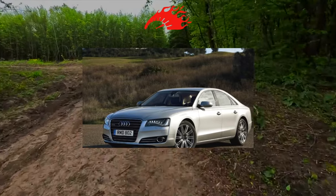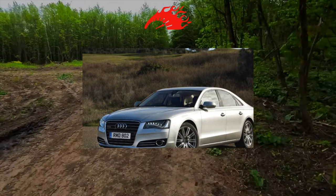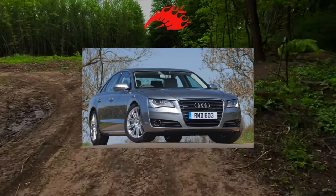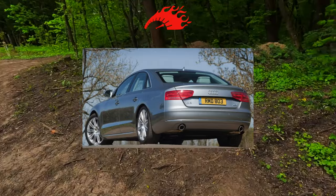There are no complaints about the 4x4 transmission either. When choosing modifications with air suspension, keep in mind that its expensive elements last a maximum of 200,000 kilometers, after which the burden of expenses falls on the owner's shoulders.